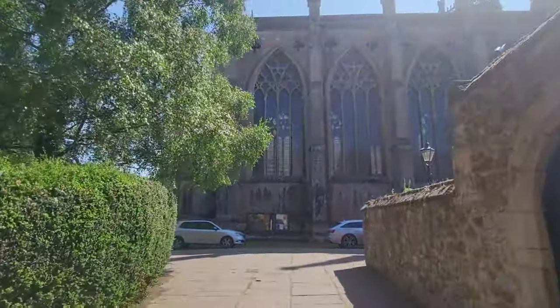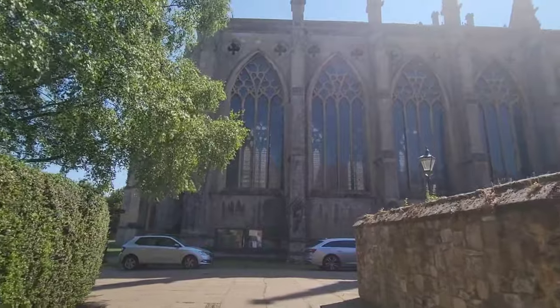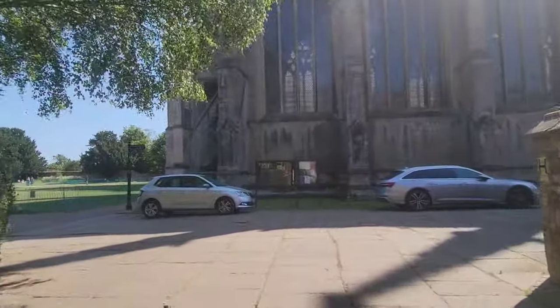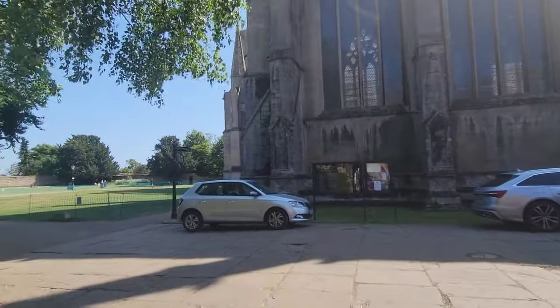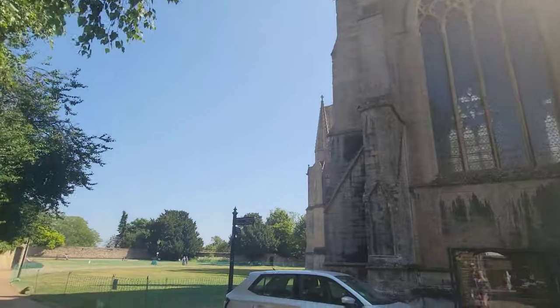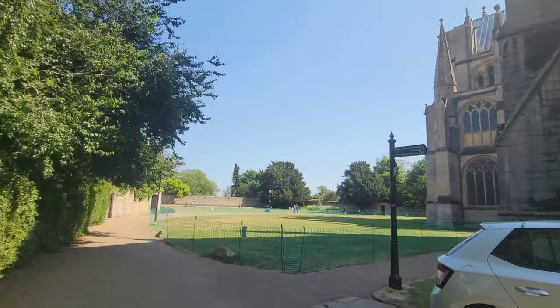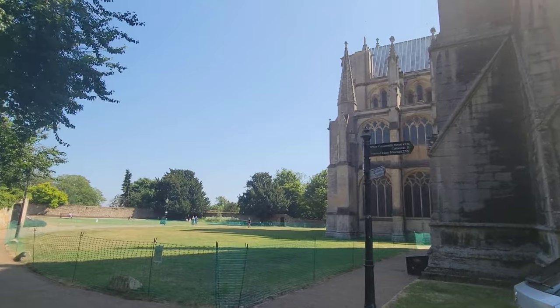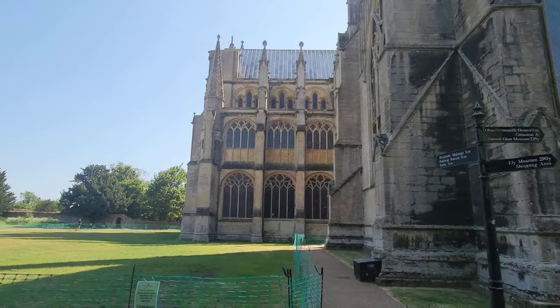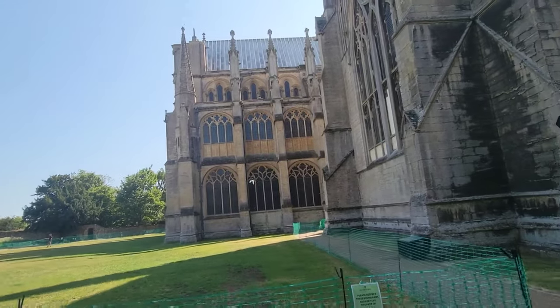Here we are looking at the Ely Cathedral once again — it is absolutely breathtaking — and we are on our way to the Physic Garden. This cathedral is absolutely breathtaking.